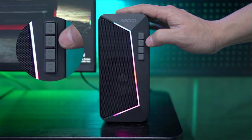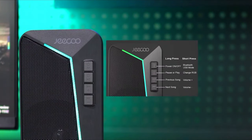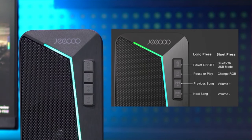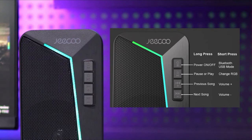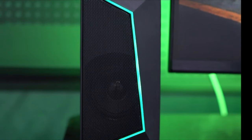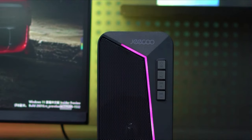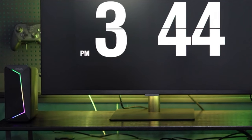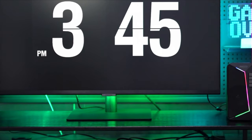Conveniently located on the front of the speakers, four functional buttons provide easy access to various controls. With just a single or double click, you can power on/off, change LED mode, switch between Bluetooth and USB connection, and adjust the volume. Connectivity is hassle-free with plug-and-play functionality via USB, seamlessly integrating with your PC, desktop, or laptop. Additionally, switch to Bluetooth mode to connect with a range of devices including cell phones and tablets for versatile audio playback options.